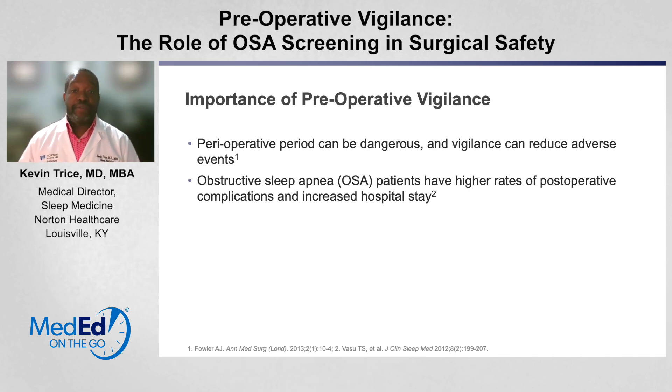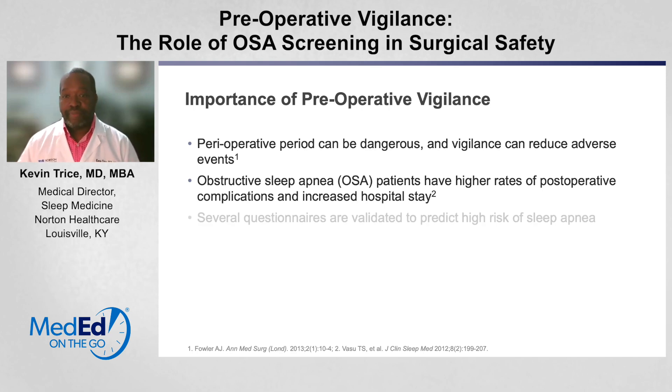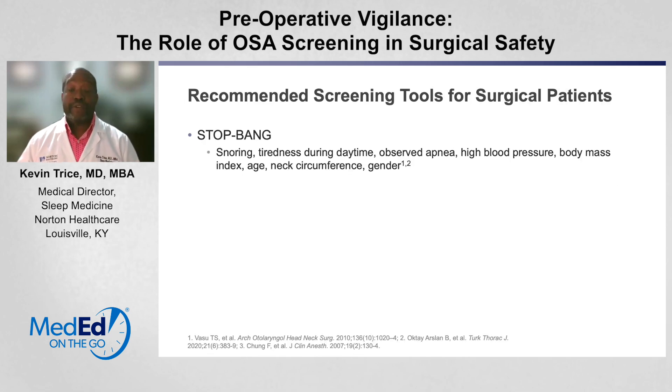This may be a reason why your physicians will ask you to bring your CPAP machine — to make sure they can reduce these complications. Several questionnaires have been validated to predict who the high-risk patients for sleep apnea are, and these tools are recommended for screening surgical patients prior to initiating sedation and anesthesia.